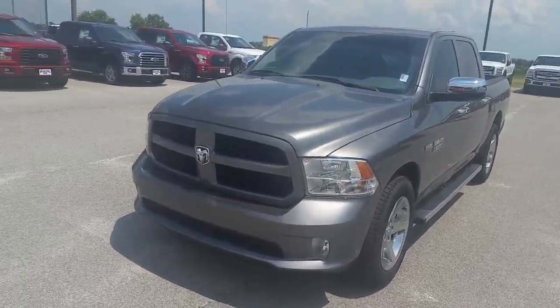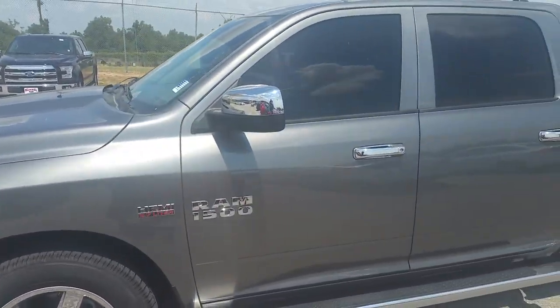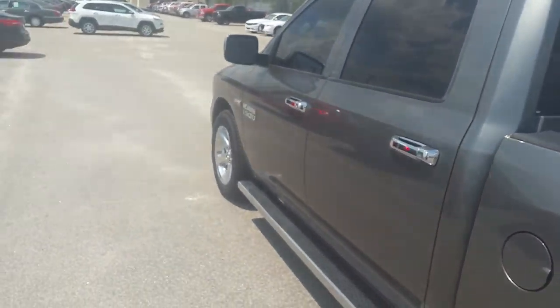Hi there, this is David Lang over at Mizell Ford here in Waynesboro, Georgia. Here is your 2013 Dodge Ram 1500. This is a full crew cab Tradesman in magnetic gray.